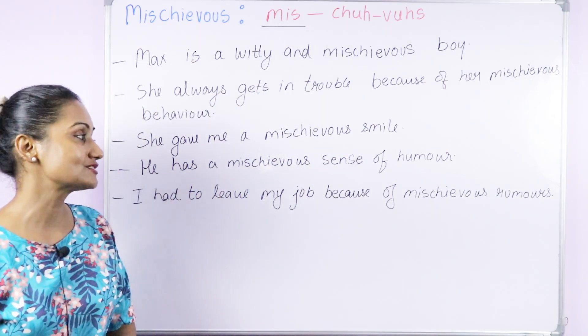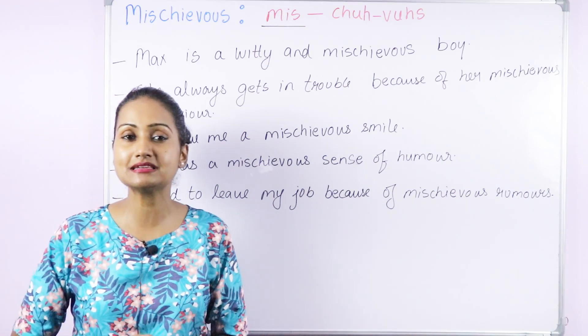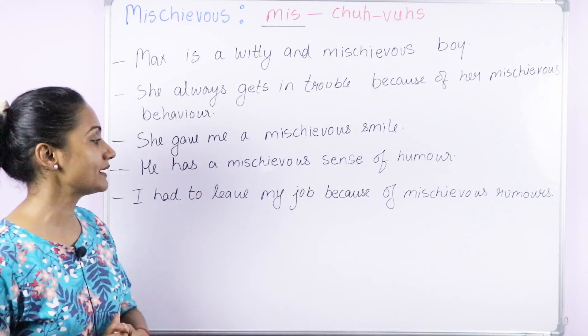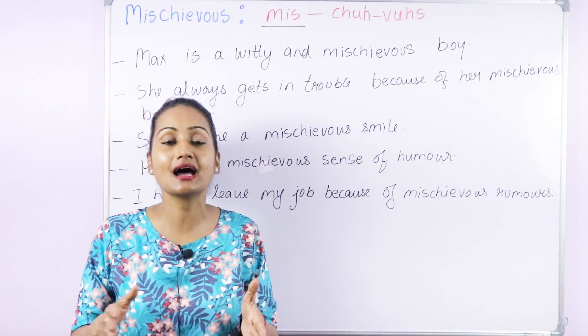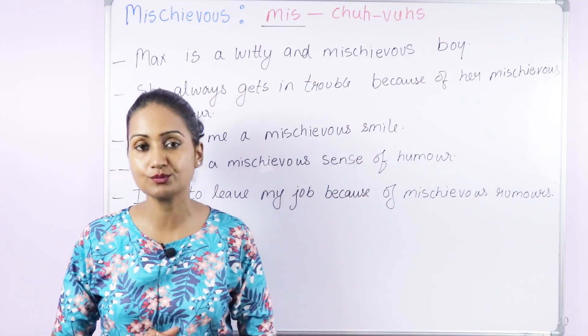'He has a mischievous sense of humor' — meaning a sense of humor that can get others in trouble. 'I had to leave my job because of mischievous rumors' — those rumors were harming me and got me in trouble.